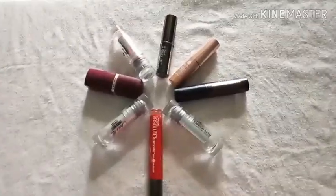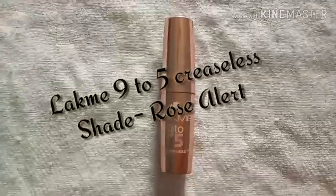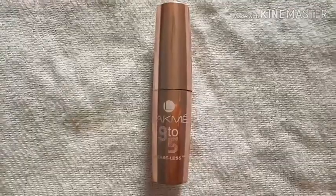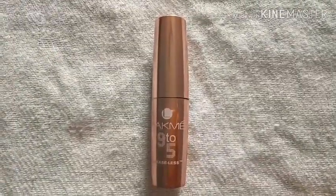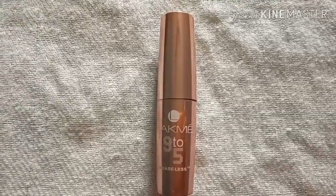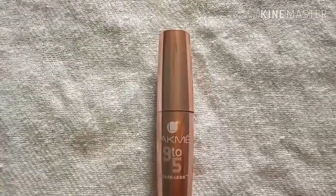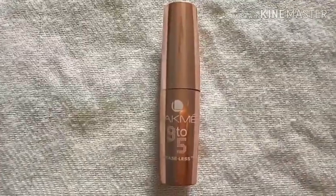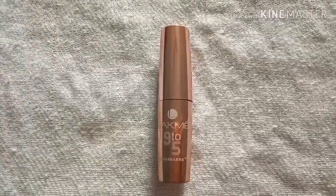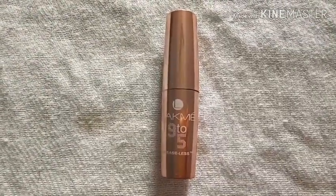The first lipstick I would be reviewing is the Lakme 9 to 5 Creaseless. There are altogether 20 shades in this particular range. This is ultra creamy with a slight shimmery appearance, it's quite pigmented, and keeps your lips hydrated for prolonged hours.